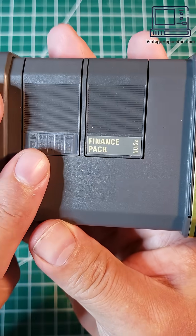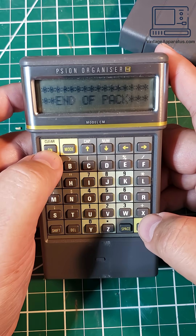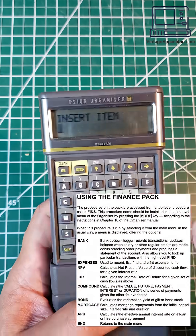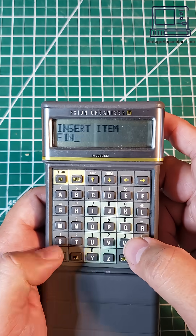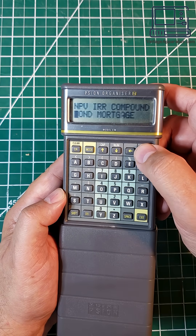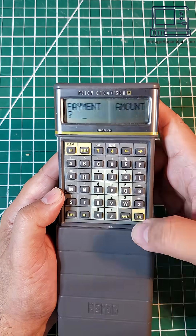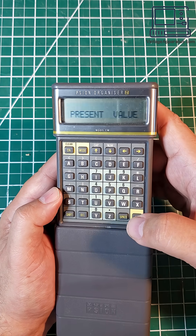One of the slots on this unit had a finance pack module, but I couldn't figure out how to access it. The internet to the rescue! I found the original documentation to the module and added it to the menu. Honestly, I don't know what most of these functions do, but I decided to play around with the payment calculator to figure out how much my loan is worth at the end of the payment schedule.